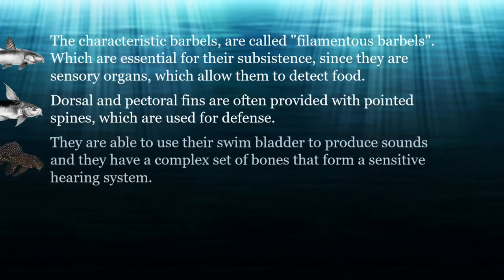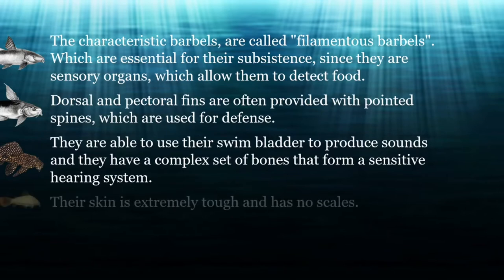They are able to use their swim bladder to produce sounds, and they have a complex set of bones that form a sensitive hearing system. Their skin is extremely tough and has no scales. Some have shallow plates that act as armor to guard against predators.